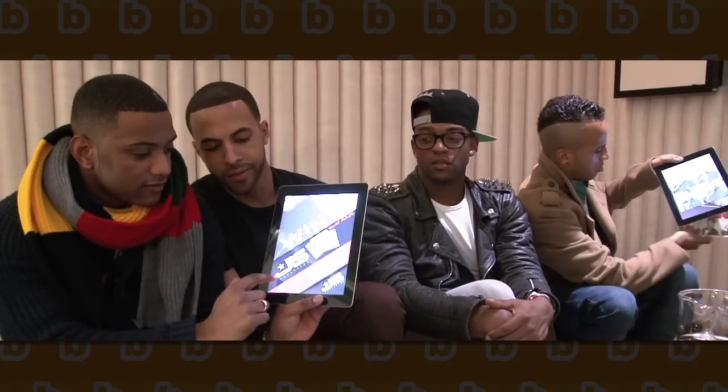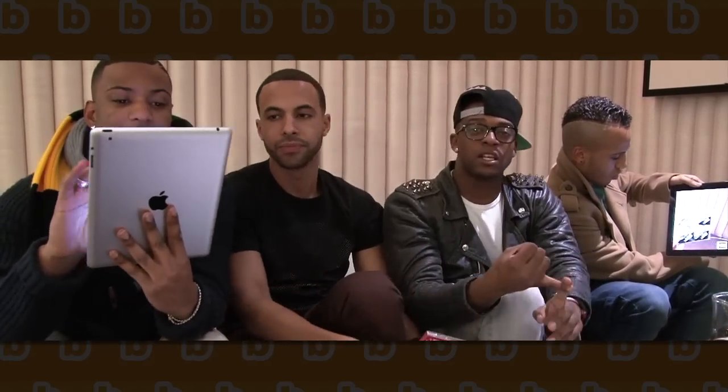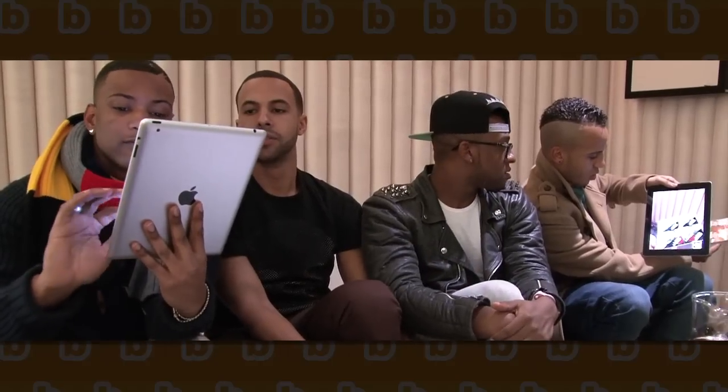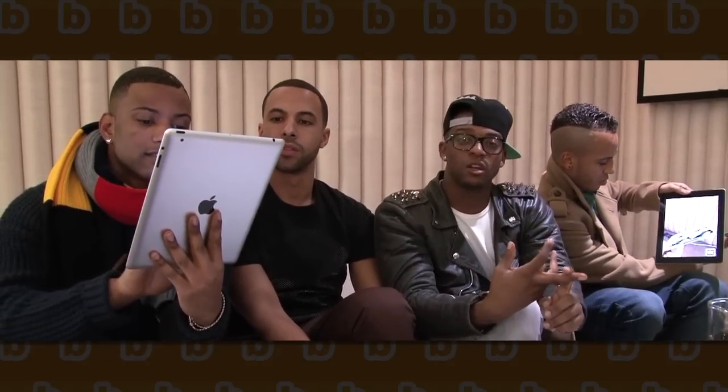Signed albums — tap here to enter. Loads of competitions, tap there to enter. JB — oh, 3D! You can watch videos on Blippar, you can listen to the tunes.